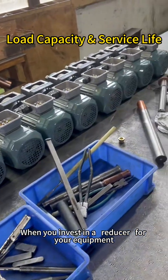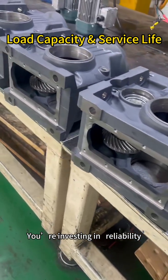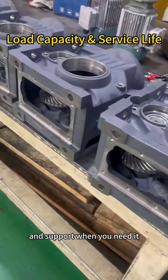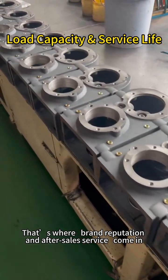When you invest in a reducer for your equipment, you're not just buying a component. You're investing in reliability, efficiency, and support when you need it. That's where brand reputation and after-sales service come in.